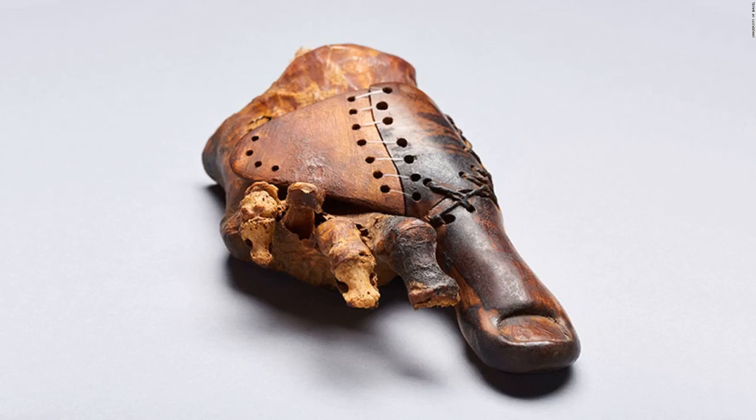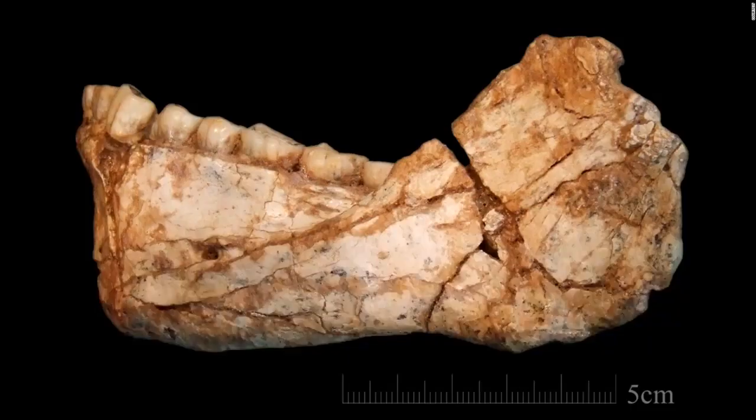This prosthetic device was made for a priest's daughter who had to have her right big toe amputated 3,000 years ago. This surprisingly lifelike toe was made to look natural by a skilled artisan who wanted to maintain aesthetic as well as mobility during the early Iron Age; it was designed to be worn with sandals. The oldest fossil remains of Homo sapiens, dating back 300,000 years, were found at a site in Jebel Irhoud, Morocco — 100,000 years older than previously discovered fossils of Homo sapiens that have been securely dated. The fossils, including a partial skull and a lower jaw, belong to five different individuals including three young adults, an adolescent, and a child estimated to be eight years old.